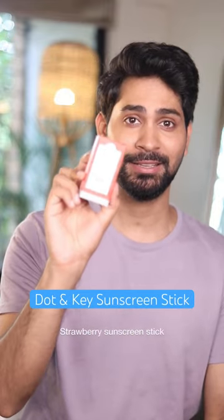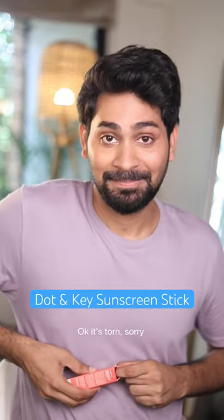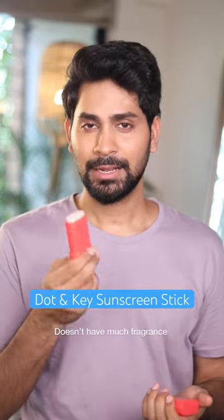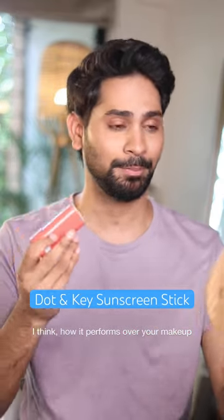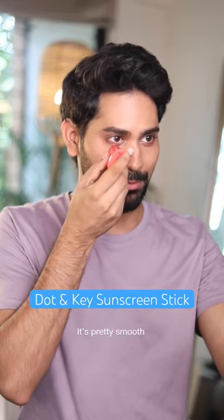Dot and Key sent me the new strawberry sunscreen stick, so let's do first impressions. This is what it looks like. It doesn't have much fragrance. Already being over makeup is the real test of a sun stick — how it performs over your makeup. It's pretty smooth.